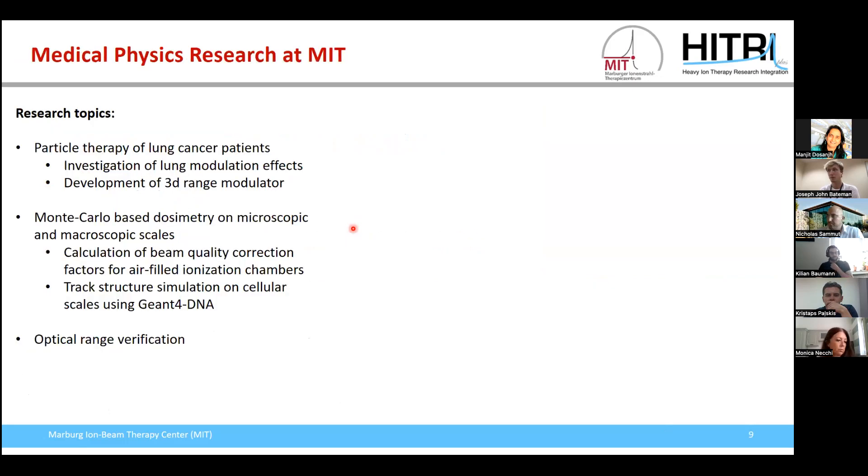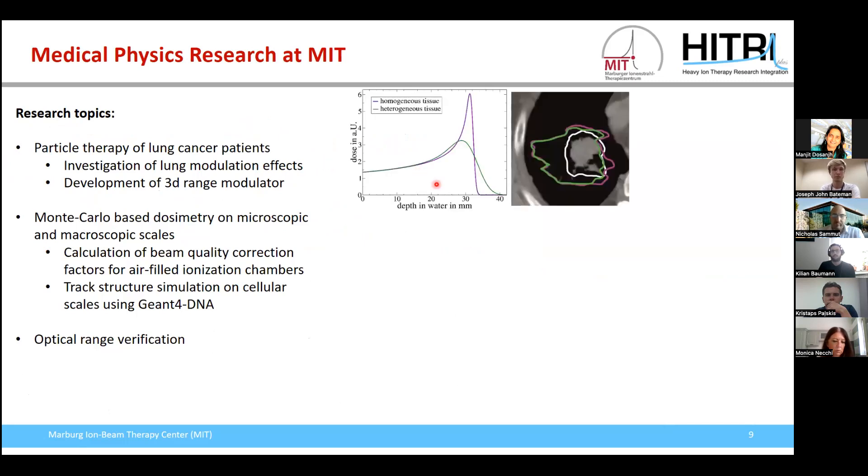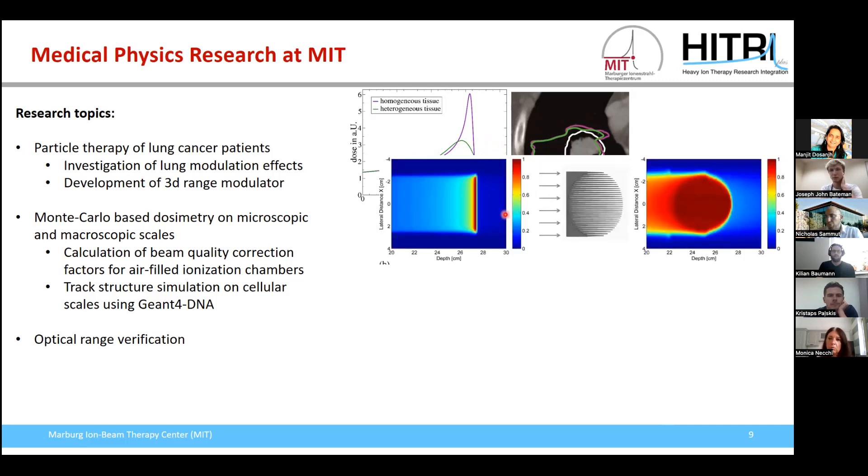One research topic we are working on is particle therapy of lung cancer patients. Here we have two major challenges: the heterogeneous structure of the lung tissue leading to distortion of our dose distribution, which we must account for in treatment plan dose calculations; and the motion of the tumor due to patient breathing. We are working on a new concept — the so-called 3D range modulator — that enables fast radiation so we can perform irradiation under breath hold, eliminating concern about tumor volume motion.